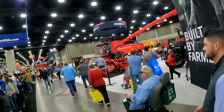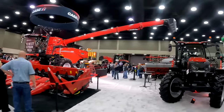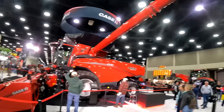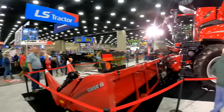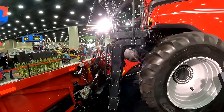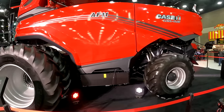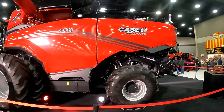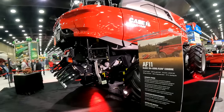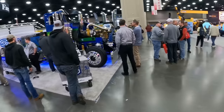Here's the Deere booth. We'll make our way over to the Case booth too. This is what I wanted to see — the AF11, basically identical to the CR11. It's roped off, you can't get up close, just like the New Holland. They just released it and there's still probably a lot of things going to change — that's probably why they don't want folks up close. 775 horsepower. This combine does look really nice. I really like the styling.